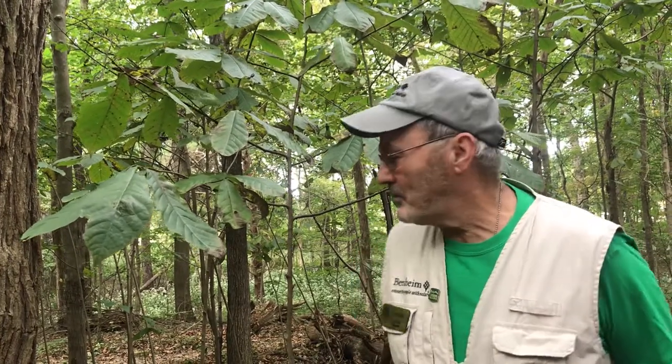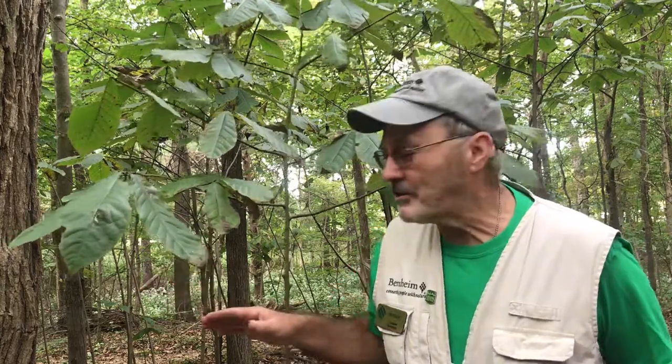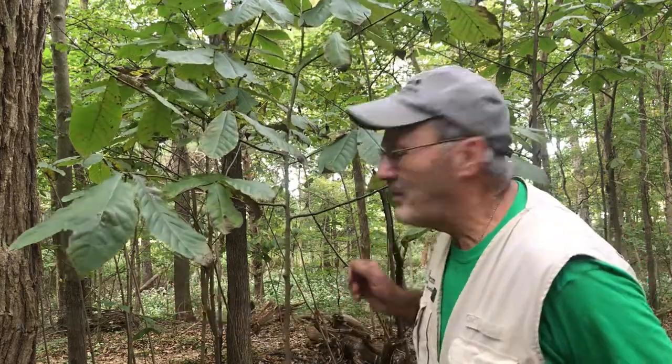A pawpaw grows in a patch or a clump, typically. So when you find one, you'll find maybe up to a hundred trees in a little grouping, because they root sucker. And they generally will be in a moist area, kind of shady. They can take understory shade quite well. And the pawpaw is one of the northernmost tropical plants.